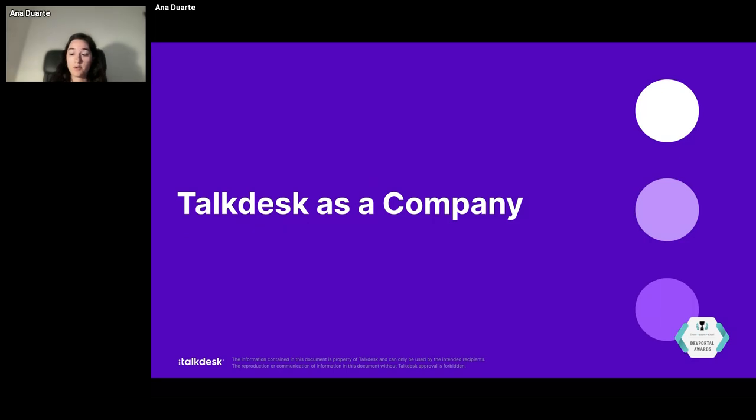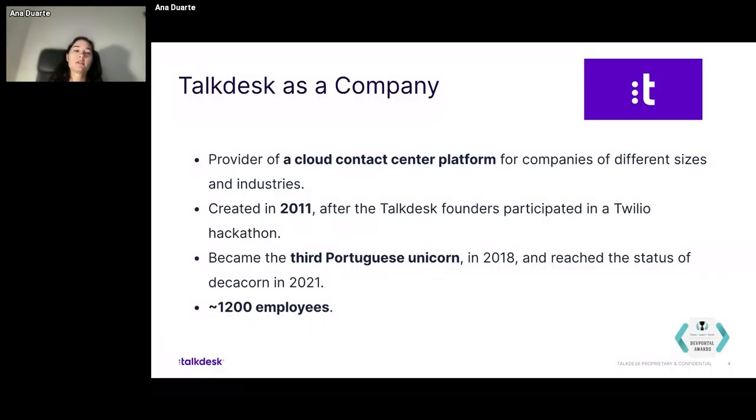TalkDesk as a company. I don't know if you're familiar with TalkDesk, but it is a company that develops a cloud contact center platform for companies of all different sizes, different industries, and from different parts of the globe. It was created in 2011 in Lisbon, Portugal, after the founders, who were engineers, participated in a Twilio hackathon just to win a MacBook Pro laptop — and they did. After that, they founded the company, and seven years later, in 2018, TalkDesk became the third Portuguese unicorn in the startup world.